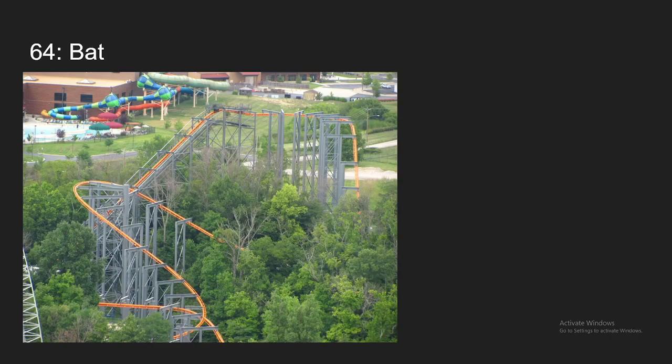Number 64, we have Bat at Kings Island. This coaster is easy to forget about in the stacked Kings Island lineup, but in my opinion, it is a very underrated ride. It has really amazing pacing. The swinging is great, and it's actually pretty forceful too. Really, the main thing holding this back is that it is short. But for what it is, it is an amazing ride in my opinion.